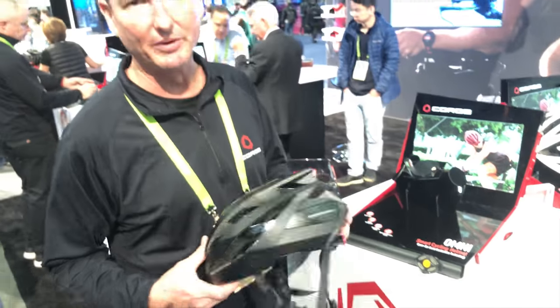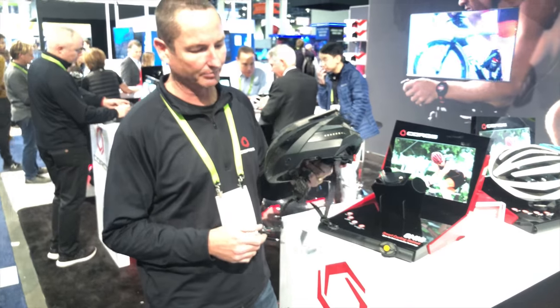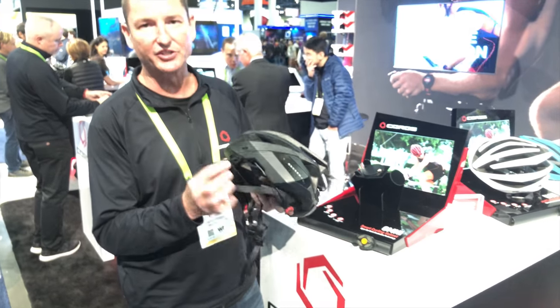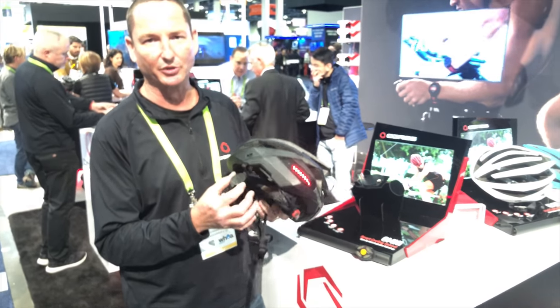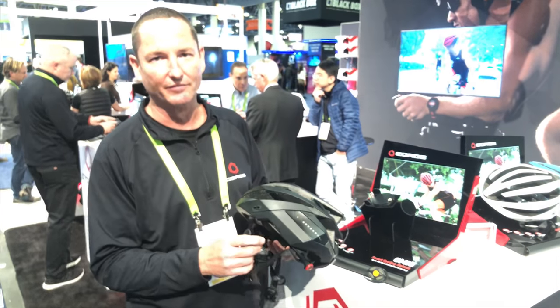This is the Corals Bluetooth Smart Helmet. It connects to your phone via Bluetooth, Android or Apple. We're using bone conduction technology — meaning these aren't speakers, they produce vibrations. You receive it through your cheekbones and your inner ear converts it to sound.